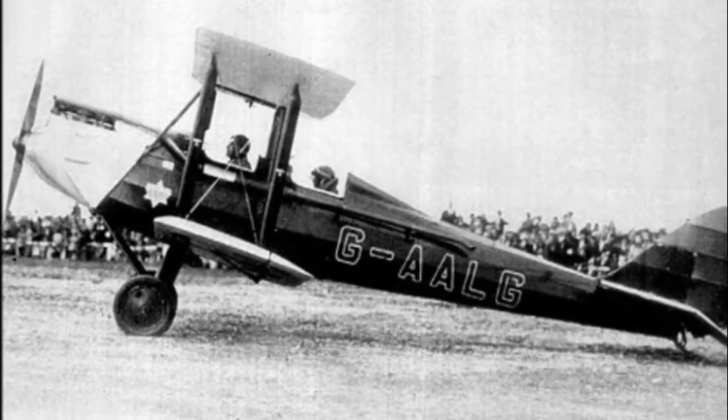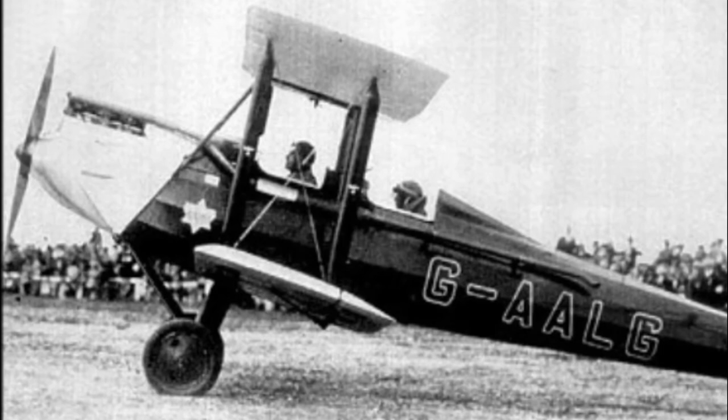But the Gypsy Moth wasn't done there. The aircraft really got a boost in 1929 when the Prince of Wales, later King Edward VIII, decided to buy himself one as his own personal plane. He would fly this around the country, going to golf courses and that sort of thing. And it became a bit of a fashion statement — a lot of the wealthy aviators decided to emulate the Prince of Wales by buying one of these Gypsy Moths.